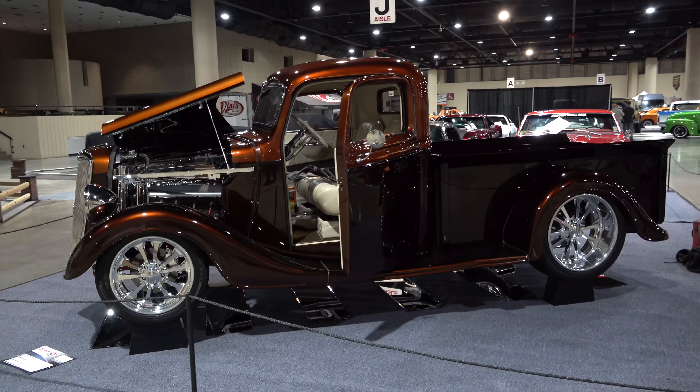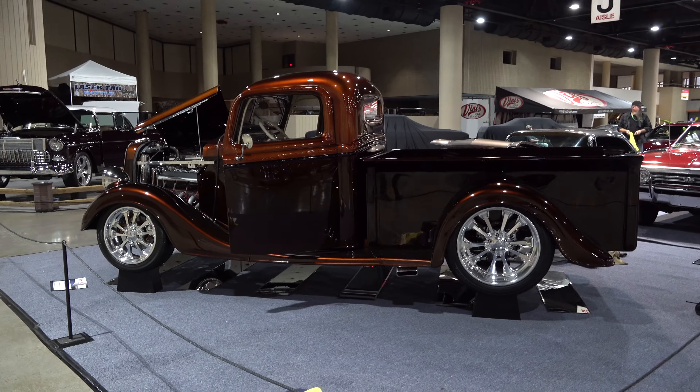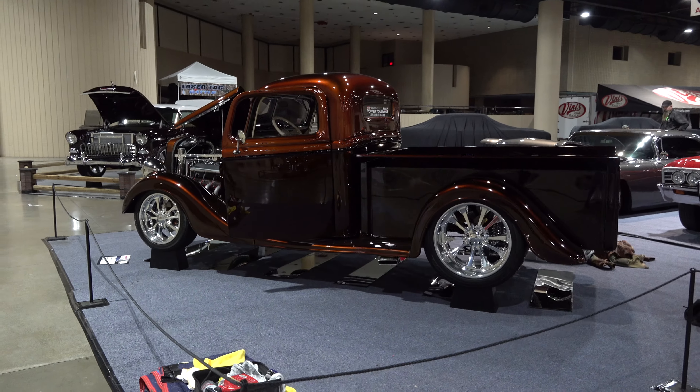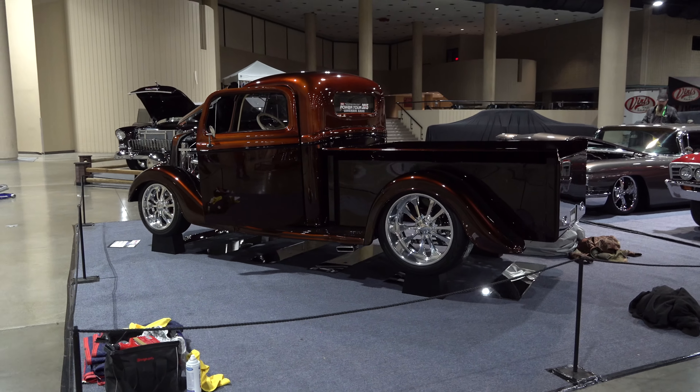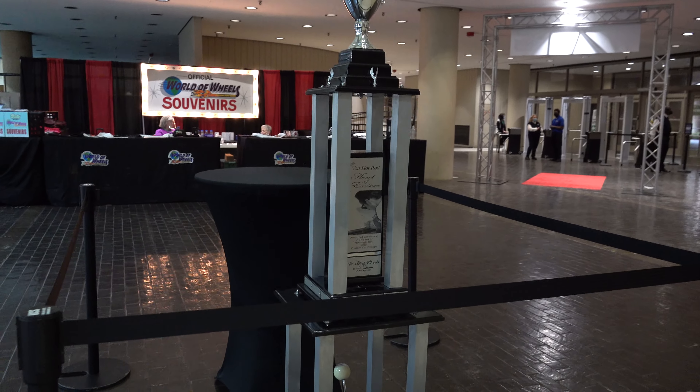Good-looking truck, and I started to shoot a feature on it. I hate to say it, but it's a Ford with a Chevy motor in it, and everybody just beats those up anymore, so I didn't do it. And the Von Hot Rod Award of Excellence trophy — how cool is that?